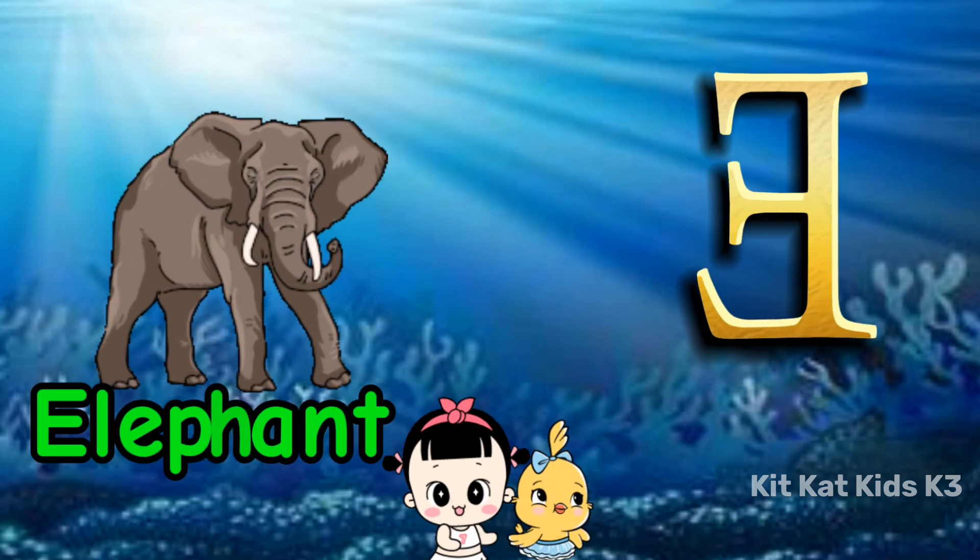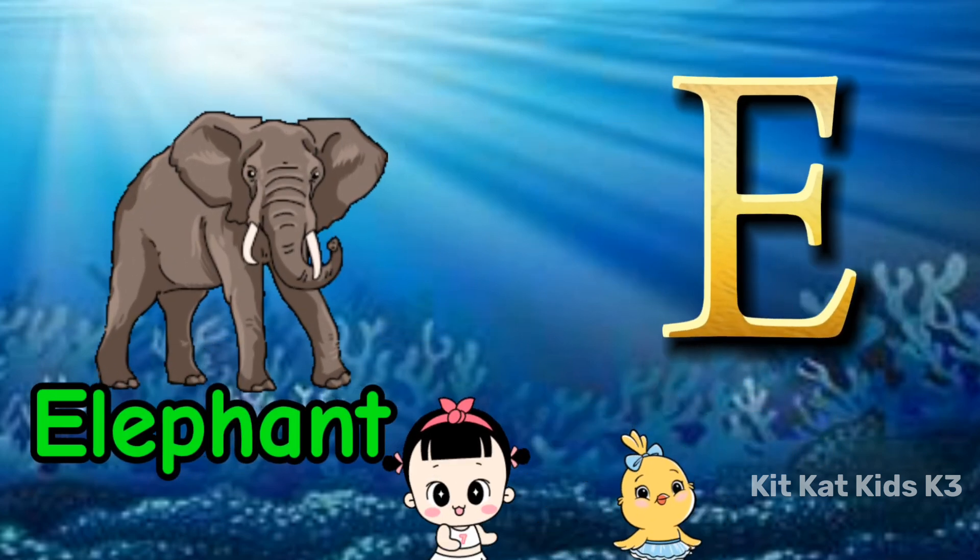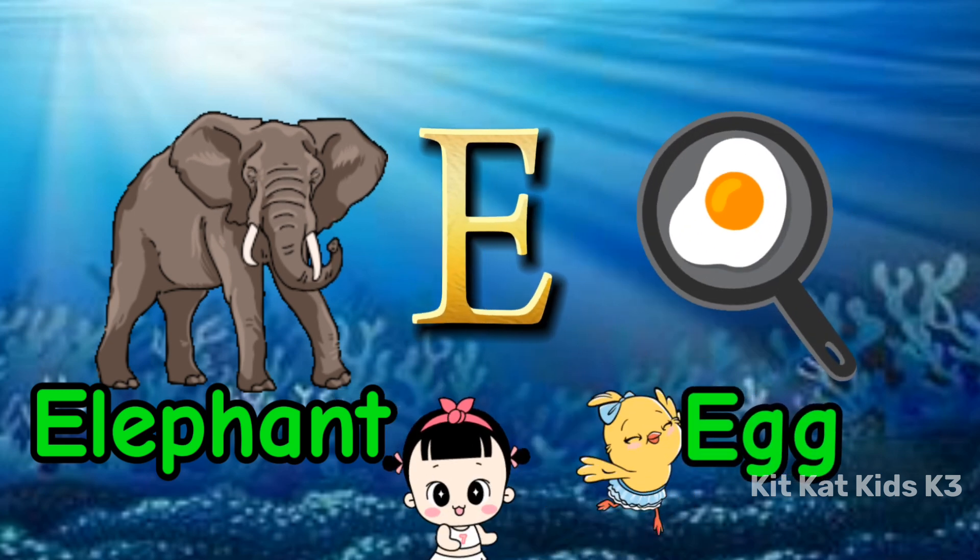E is for elephant, big and gray. E is for egg, we eat everyday.